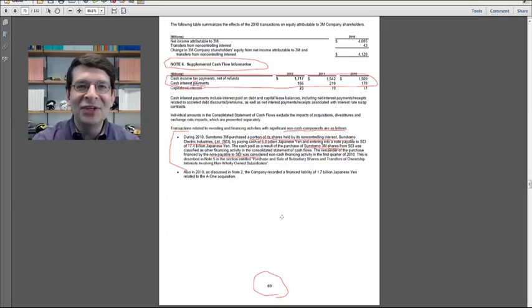What happened was 3M bought shares in Sumitomo 3M. They debited investment in Sumitomo — an asset — to increase it. They credited cash because they bought some with cash, and they credited notes payable. The part that's the notes payable is the non-cash acquisition of the shares in Sumitomo, and that's what's disclosed here.